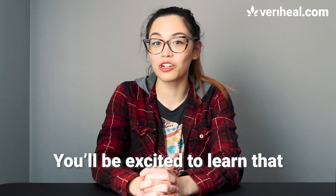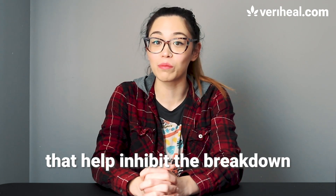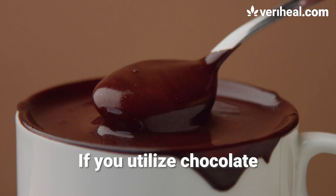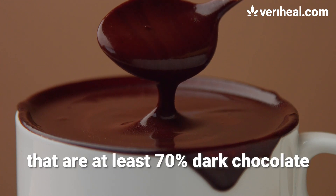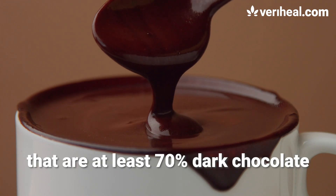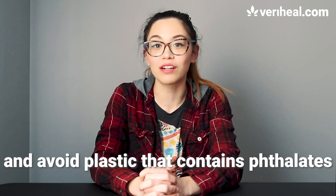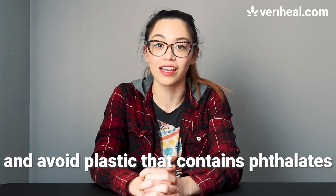Chocolate also has properties that help inhibit the breakdown of your body's endocannabinoids. If you utilize chocolate, be sure to get products that are at least 70% dark chocolate. To encourage endocannabinoid production, it's advised that you eat organic foods and avoid plastic that contains phthalates.